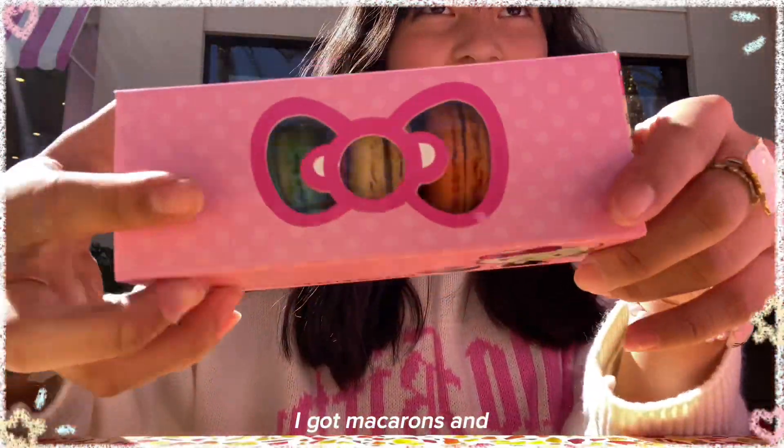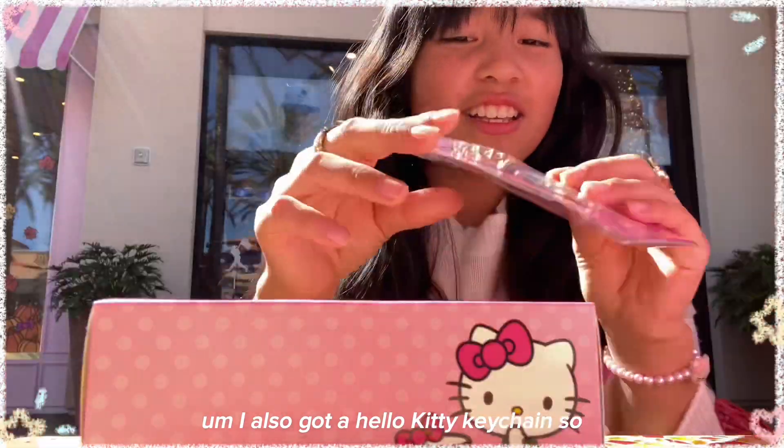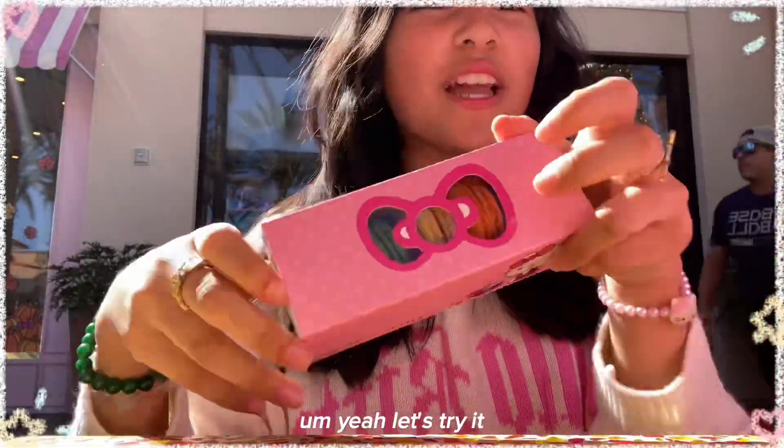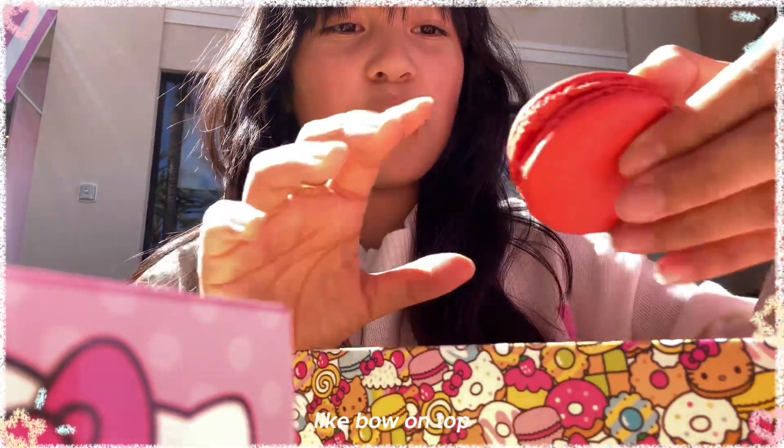I just finished going to the Hello Kitty Cafe and I got macarons and I also got a Hello Kitty keychain. Here's all the macarons — there's five that come in it and there's like a little bow on top.